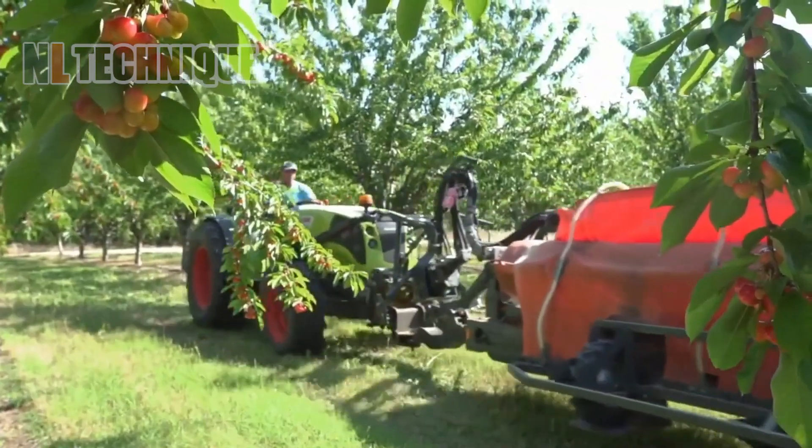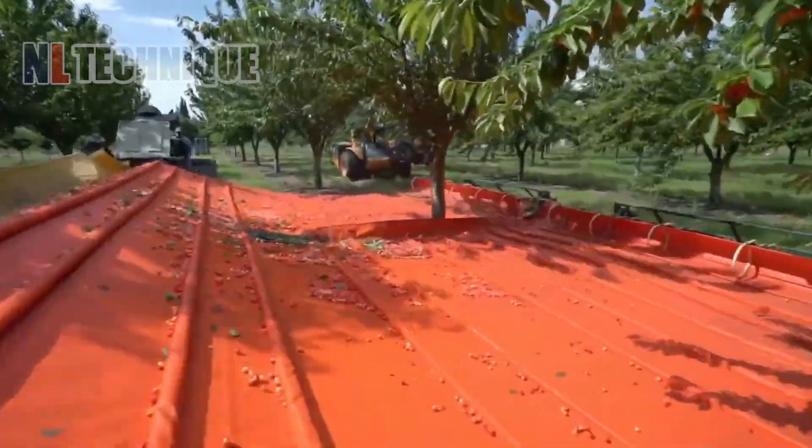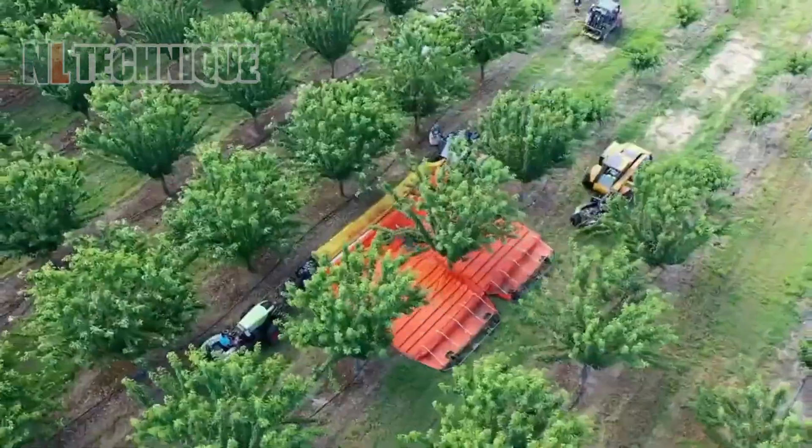It's cherry season and technological progress is saving the burden of picking every single fruit by hand for farmers.